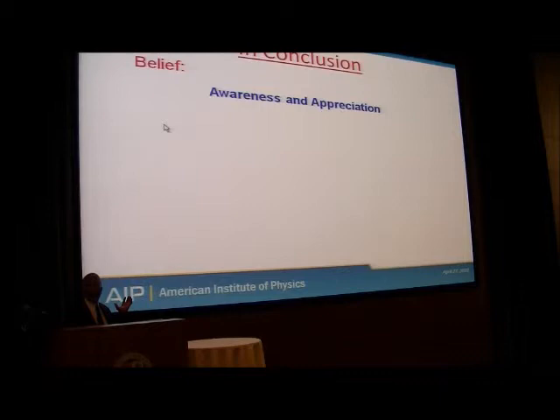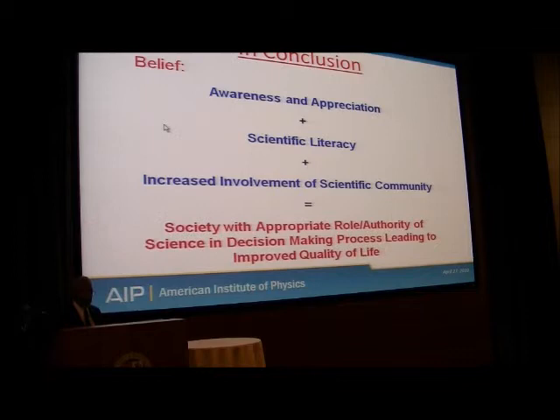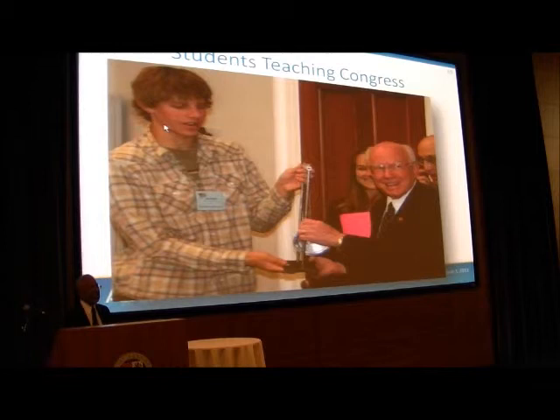I believe in awareness and appreciation. You're trying to make the public aware of what science does and to appreciate the role that science has in their life. My secret hope is that some kid will see this on TV one night and walk into class the next morning saying, 'I saw this on TV last night — how does that really work?' and start a conversation. Awareness and appreciation, plus scientific literacy, plus increased involvement of the scientific community — that equals a society where science has an appropriate role and authority in the decision-making process, leading to an improved quality of life.